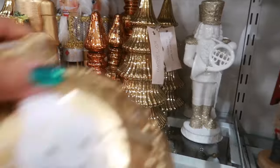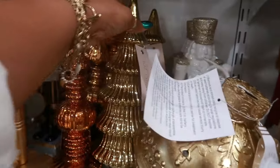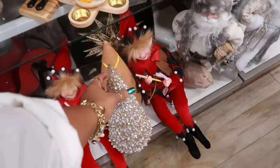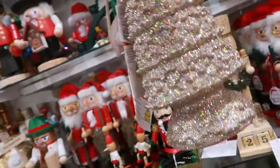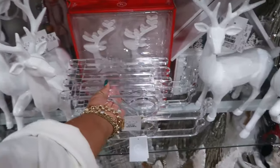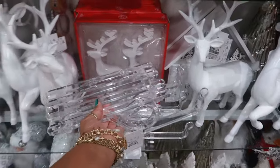Rachel Zoe little gold tree, that's $13. This tree is $25. And look — you have some acrylic sleighs for $25.